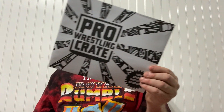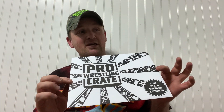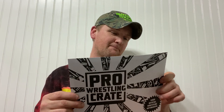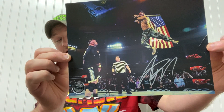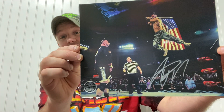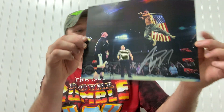We've got the autograph — I'm going to say it has to be Flip Gordon, because I think he was the only guy on the box. Yeah, I'm right — Flip Gordon autograph, coming off the top rope with the United States flag, right on the photo. It's honestly a really cool picture.